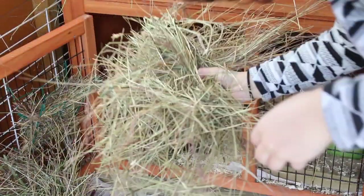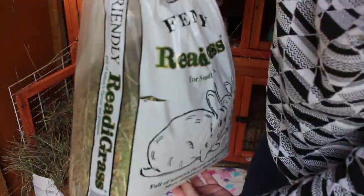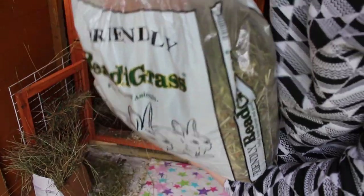I then top up their hay if necessary — I usually just add a bunch more — and spread a bit of readigrass everywhere for them to enjoy.